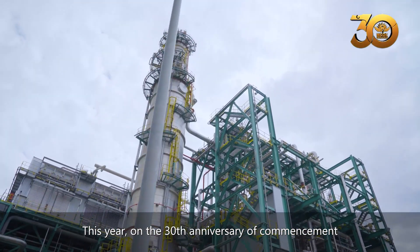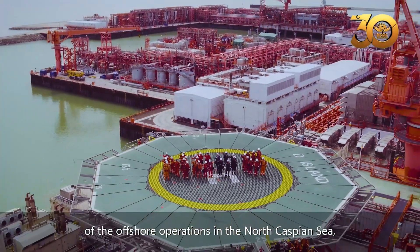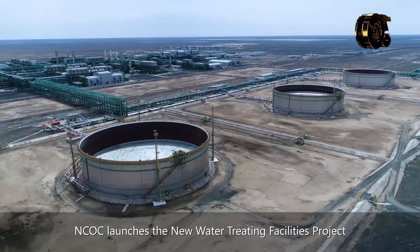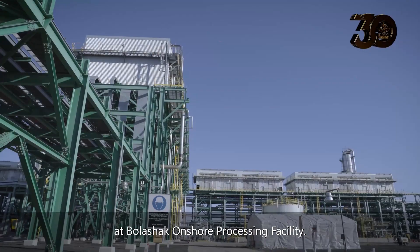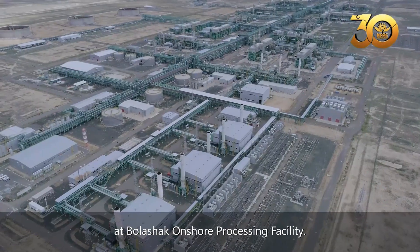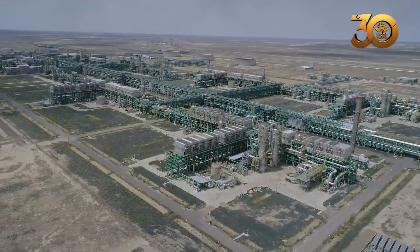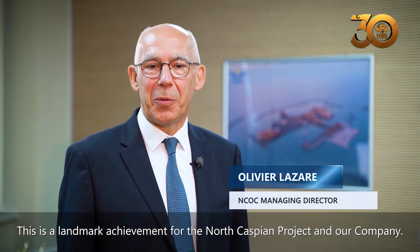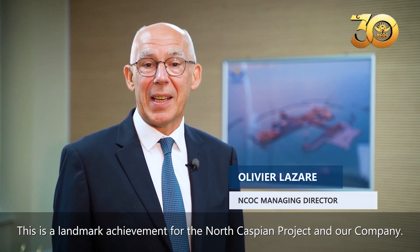This year, on the 13th anniversary of commencement of the offshore operations in the North Caspian Sea, NCOC launches the New Water Treating Facilities Project at Bolashak Onshore Processing Facility. This is a landmark achievement for the North Caspian Project and our company.